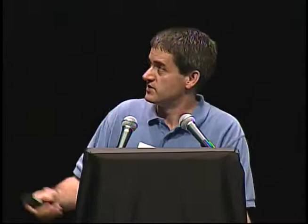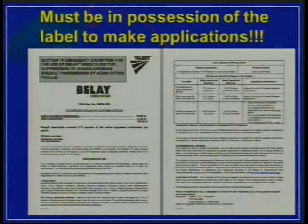We're waiting on the crisis exemption to be declared by Commissioner Putnam's office this afternoon — we've been told it's 99.9 percent certain to happen today. When it does, you'll be getting emails from agents and Citrus Mutual with the information. To utilize this label, you'll need to be in possession of two documents: the Section 18 draft label and, until EPA approves the Section 18, the crisis declaration letter from Commissioner Putnam's office. As soon as everything is formalized, distributors around the state will be providing both documents when you purchase the Belay 2.13SC.